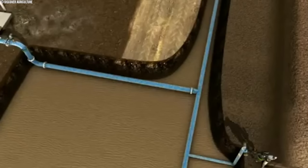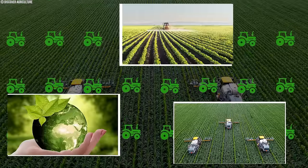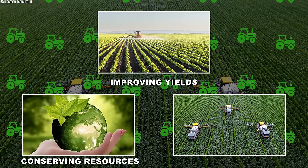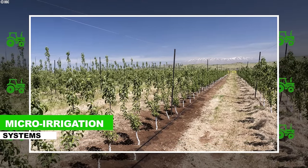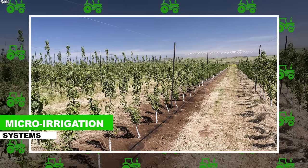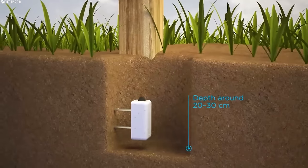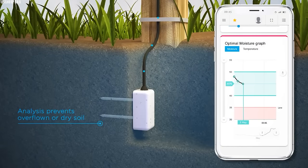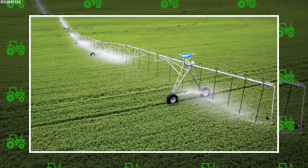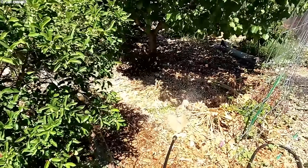Transitioning from traditional to high-tech irrigation methods isn't just about embracing new gadgets. It's about improving yields, conserving resources, and ensuring sustainability. For American apple growers, micro-irrigation systems have become a cornerstone of their operations, allowing for precise water management and optimal crop health. Soil moisture sensors provide invaluable insights, empowering farmers to make data-driven decisions and minimize water wastage. Moreover, automation and control systems streamline irrigation processes, reducing labor costs and enhancing overall efficiency.